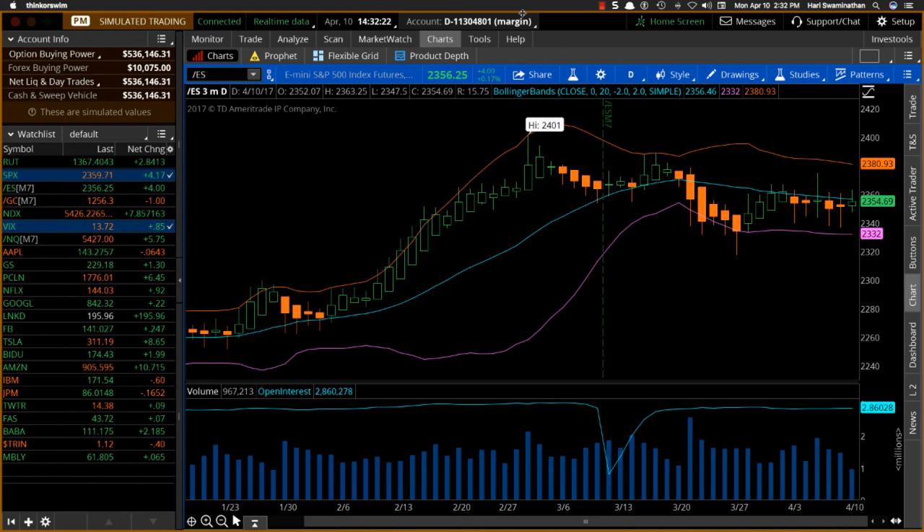A bearish trade on the S&P means that, in general, most stocks that are highly correlated will also act the same way. So you could have taken this on any stock that correlates well to the S&P 500.